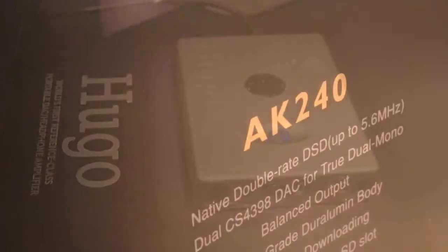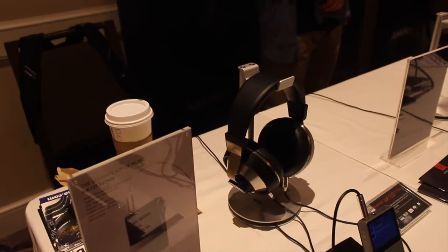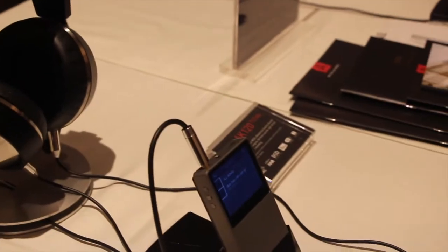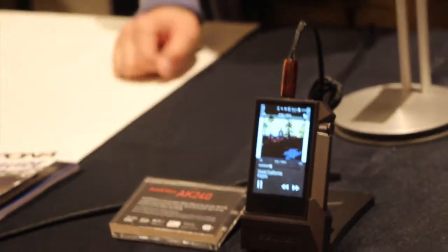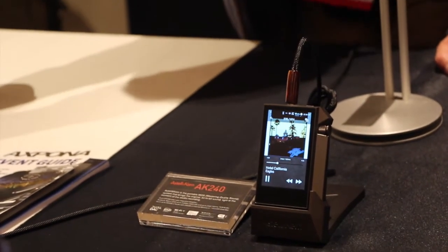Always a show favorite, we have Astell & Kern here with their full lineup of players, connected to Pandora Hope 6 headphones. You might recognize the AK-100 — they also have the 120 and the 120 Titan on display, as well as the AK-240, the big flagship that's been getting a lot of press lately.